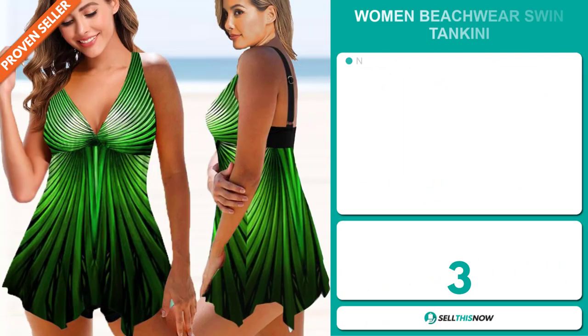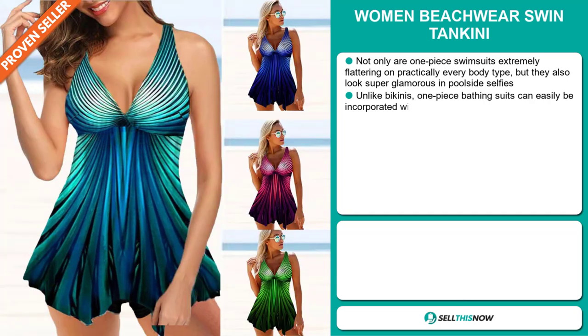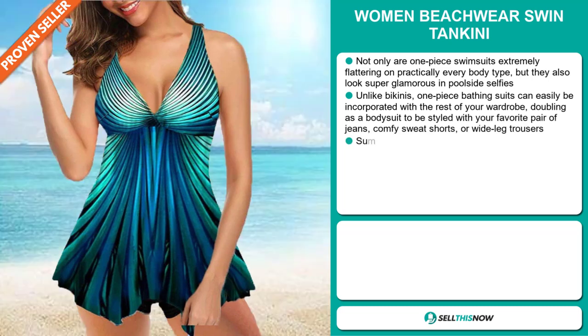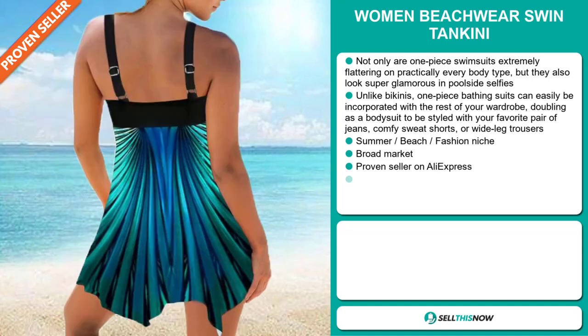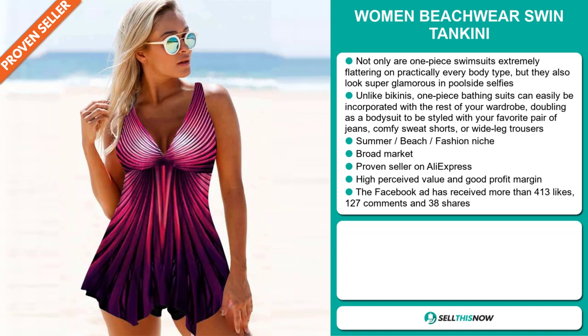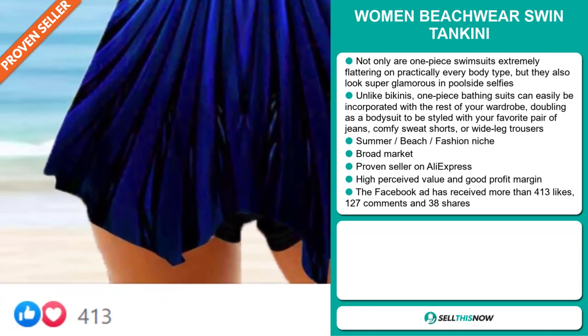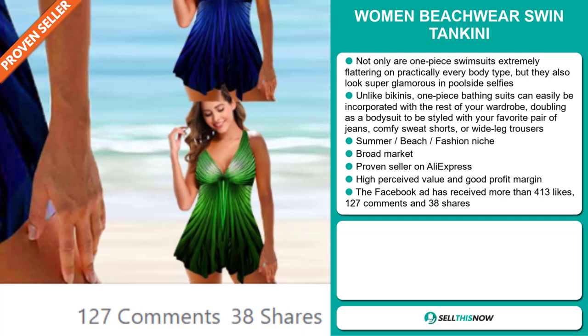Our next product is the Women Beachwear Swim Tankini. Not only are one-piece swimsuits extremely flattering on practically every body type, but they also look super glamorous in poolside selfies. Unlike bikinis, one-piece bathing suits can easily be incorporated with the rest of your wardrobe, doubling as a bodysuit styled with your favorite pair of jeans, comfy sweatshorts, or wide-legged trousers. It falls under the Summer Beach Fashion niche market. We also think this item has a broad market base, and it's a proven seller on AliExpress with many orders. This item has a high perceived value and it'll give you a good profit margin. The Facebook ad has received more than 413 likes, 127 comments, and 38 shares.